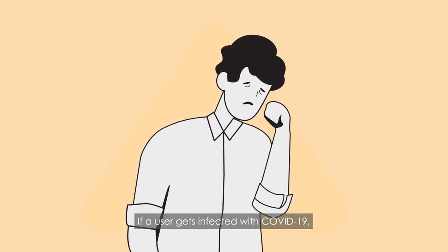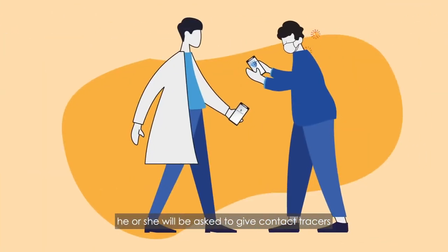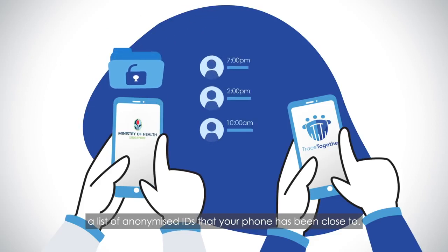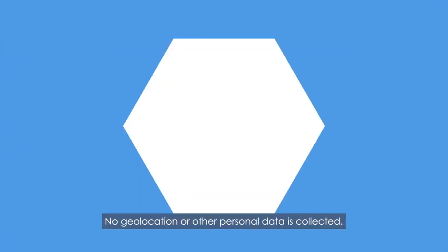If a user gets infected with COVID-19, he or she will be asked to give contact tracers access to the TraceTogether data — a list of anonymized IDs that your phone has been close to. And that's really it. No geolocation or other personal data is collected.